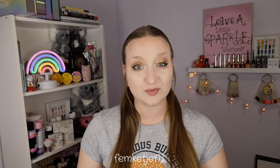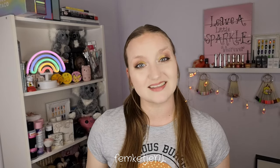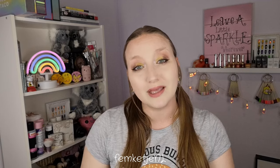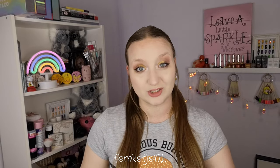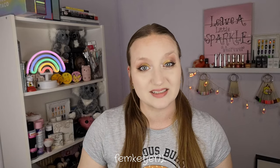Hi guys, welcome back to another video, and welcome to my channel if you're new — my name is Femke. In today's video I'll be sharing my review and swatches on some beautiful Picture Polish polishes that I was sent by hypnoticpolish.com. Big thank you to the company for sending these out to me. I've never ever tried a Polish by Picture Polish before, so I'm really excited to share my thoughts and live swatches with you guys.